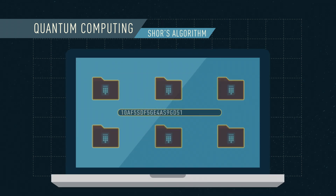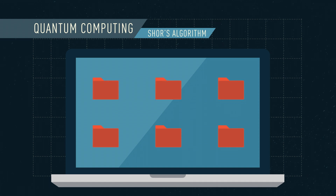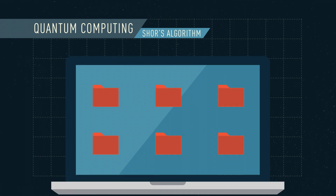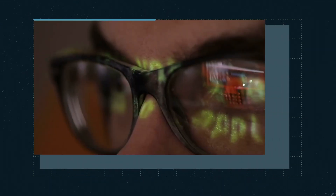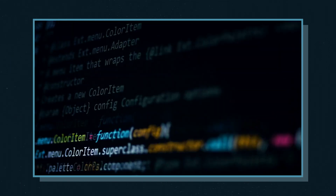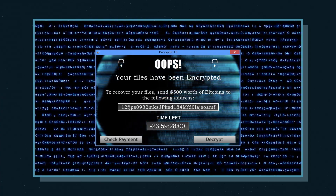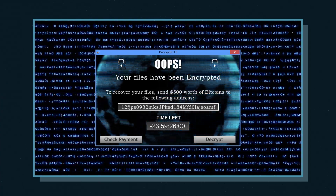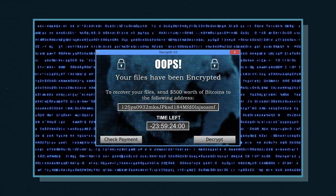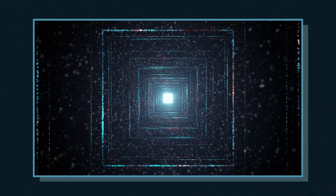Whilst this would be great for beating ransomware and getting our data back in the event of an attack, the problem is that it also breaks the foundations of modern digital security on the internet. Mathematicians are therefore already looking at new encryption algorithms to develop uncrackable encryption in the face of quantum computing. So, as things currently stand, the only real way to stop ransomware attacks is if people stop paying the ransoms, but new techniques are always emerging.